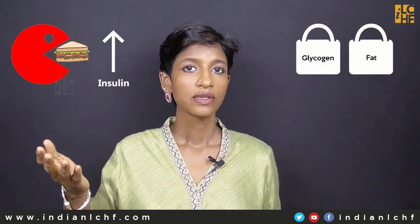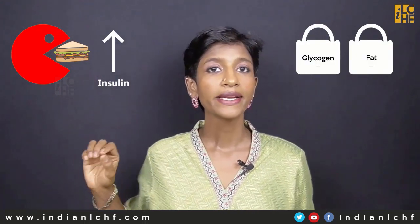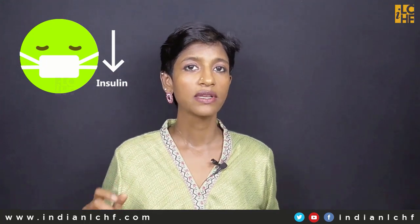When we eat food, we secrete insulin. So the body stores glycogen and it stores fat reserves. When we fast, we don't eat food. Insulin level is decreased. Therefore, glycogen is burned by the body as fuel and stored fat reserves are burned by the body as fuel.